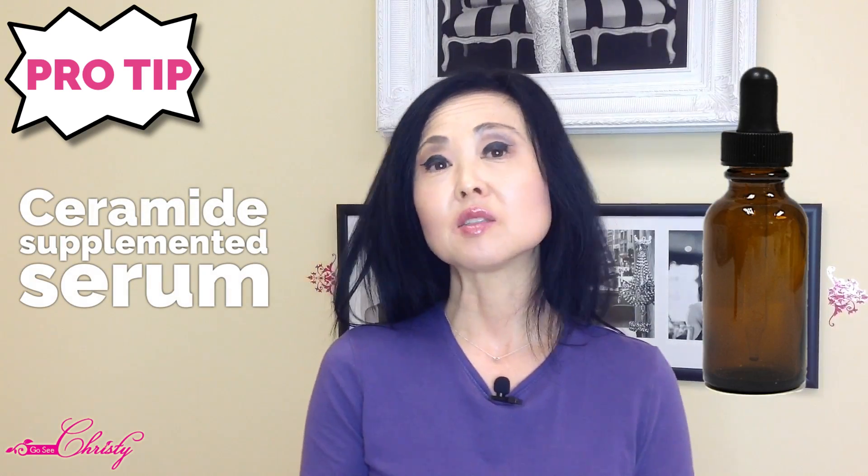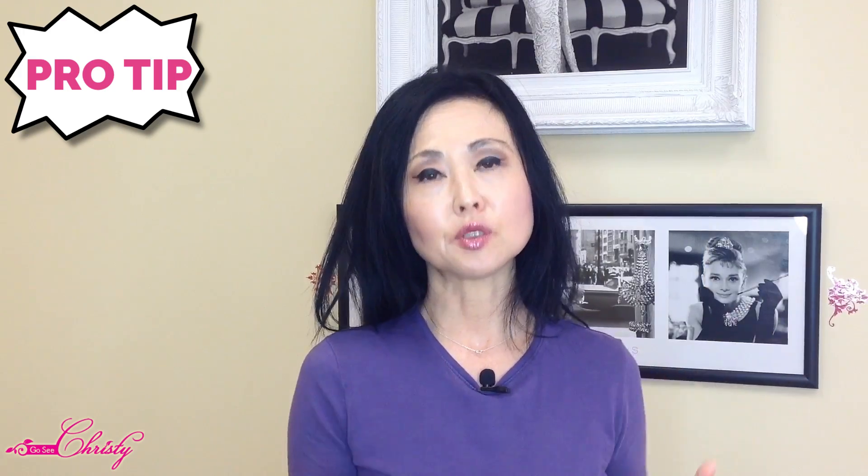When you deplete your skin's own Ceramides, your skin starts to become dry and hard, can start to crack, and over time develops fine lines and wrinkles that may not even be related to UV damage. Here comes the Pro Tip: use a Ceramide Supplemented Serum — they are the most concentrated — up to two times a day, especially when your skin is depleted. Signs of depletion include skin that looks really shiny, a little thin, dry, and flaky when using Retin-A, retinoids, or anything exfoliating the skin at a very quick rate.